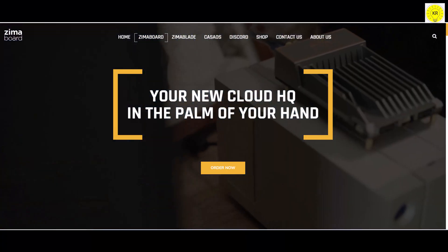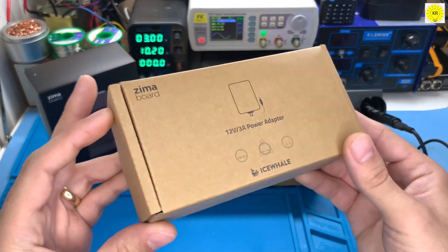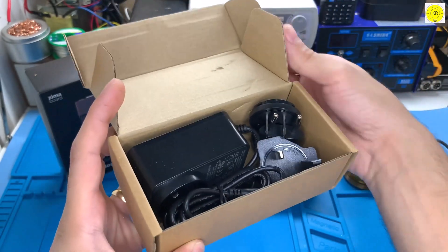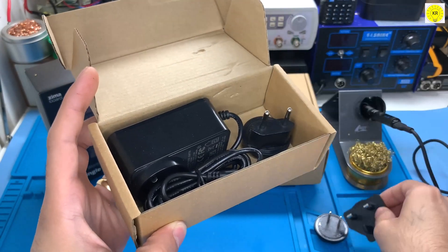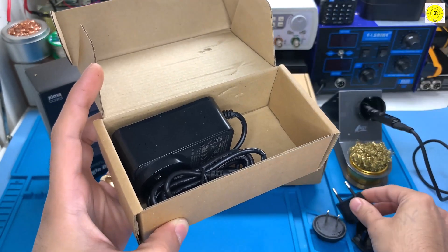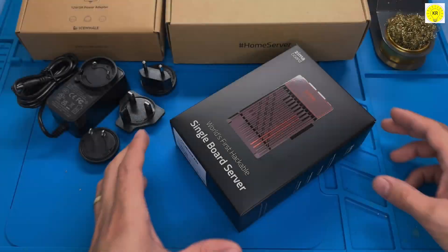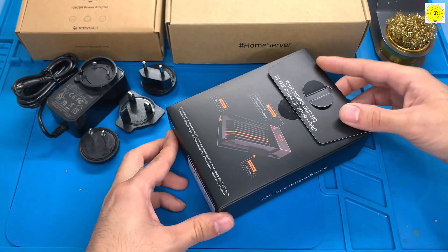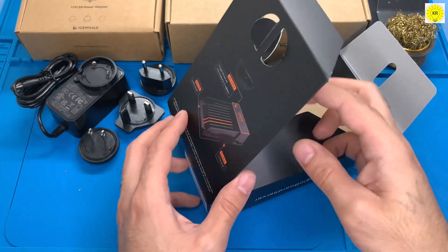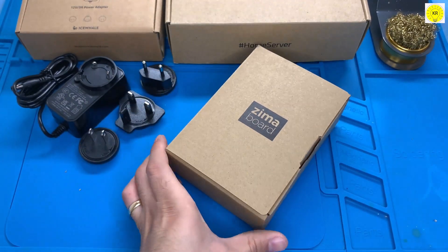This video is sponsored by Zima Board. The product link is below the video in the description box. The Zima Board 832 model is a single board server equipped with Intel Celeron N3450 quad-core, operating at 1.1 GHz to 2.2 GHz, which contains both the expandability of an x86 SBC and the standard function of a microserver.